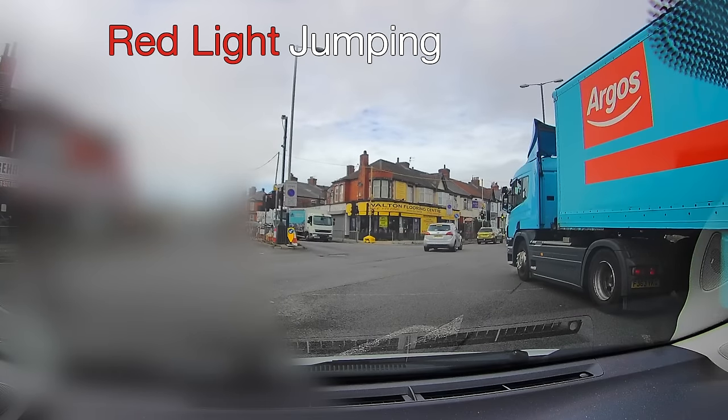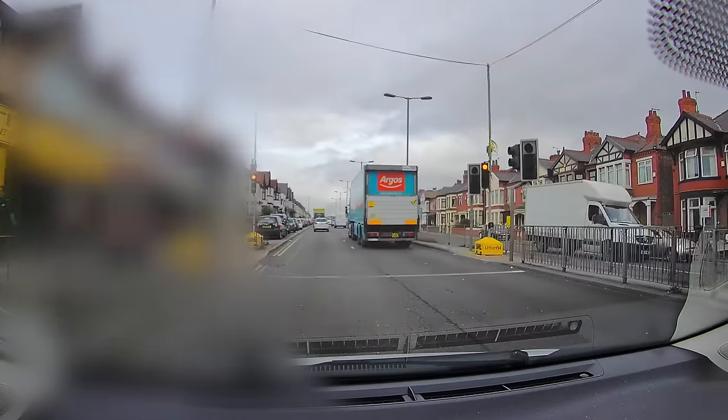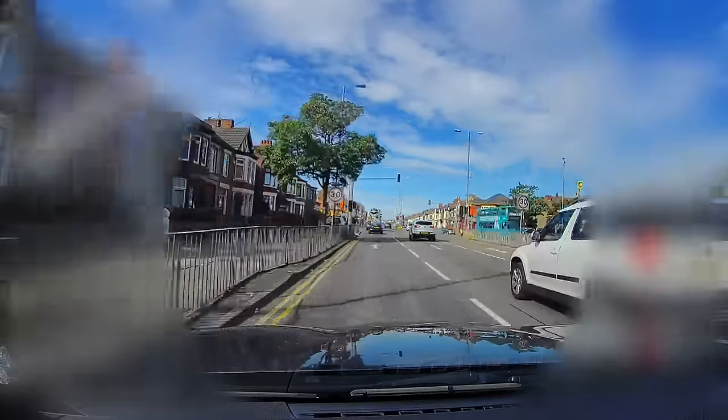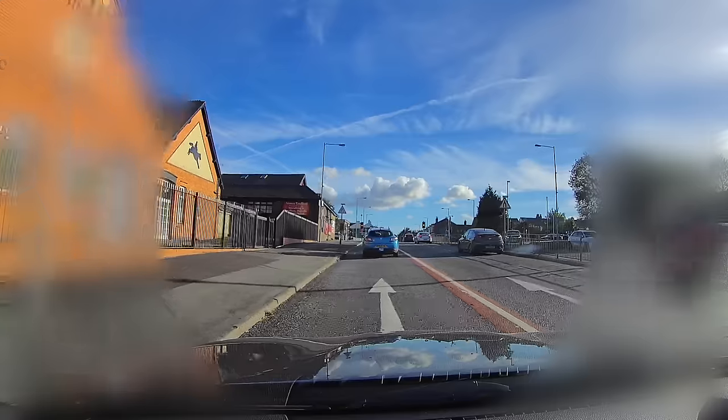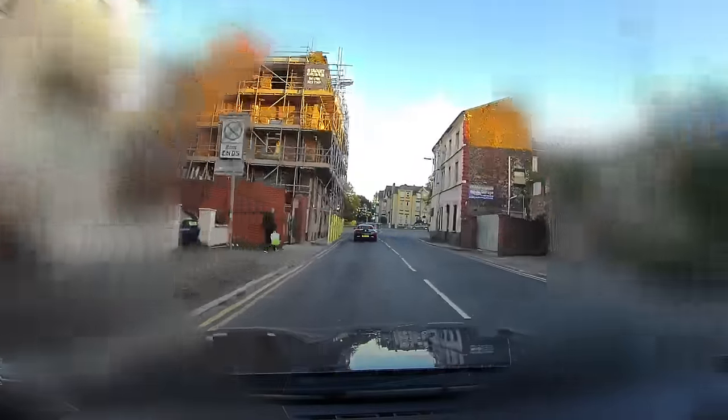Red light jumping has become an epidemic in Liverpool, and from what other people say in the comments, it's pretty much the same countrywide. This group of clips were collected within a four-week period and only the worst offending 50% are being shown here.